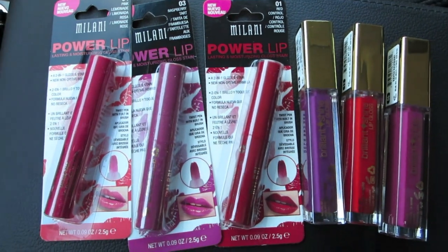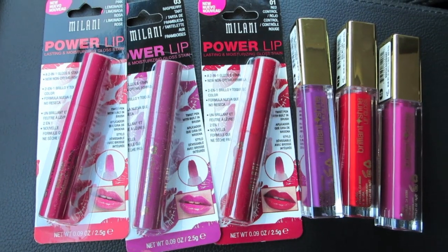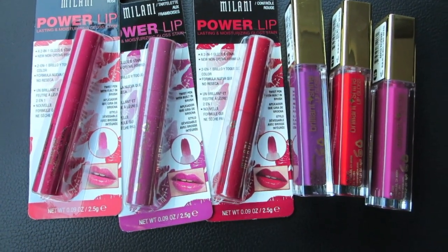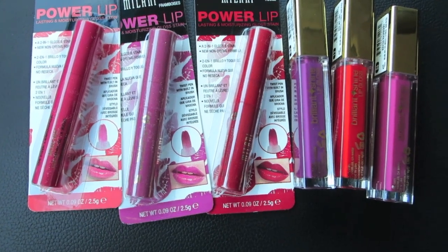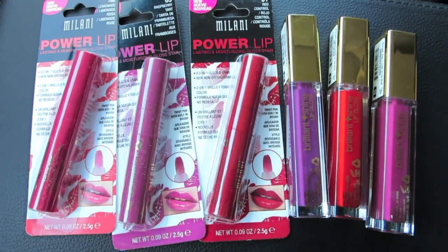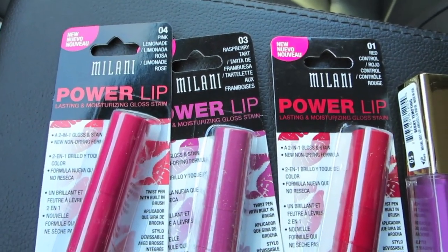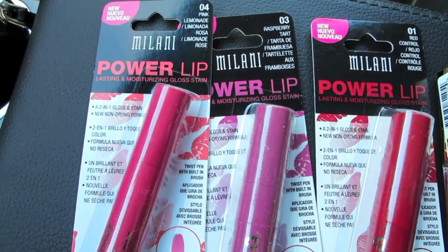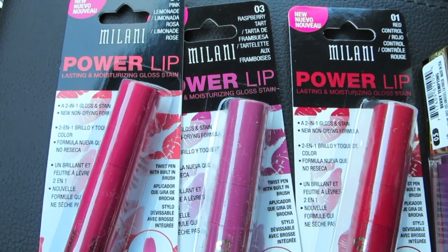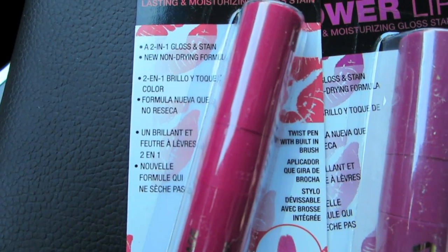Okay, here we are with my dusty Milani products. Yes, they're rather dusty. The Power Lip glosses — those are $6.79. And the Brilliant Shine glosses to the right are $5.79. So the colors I got: I got Pink Lemonade number four, and Raspberry Tart and Red Control. And the Power Lip formula — if you take a closer look at the packaging,